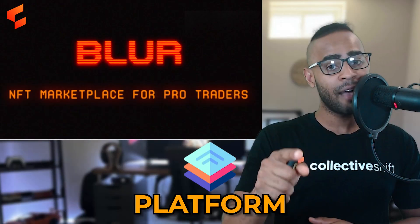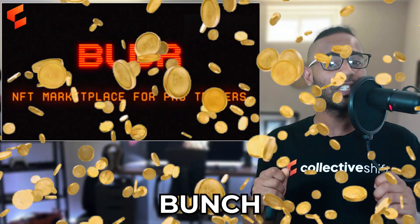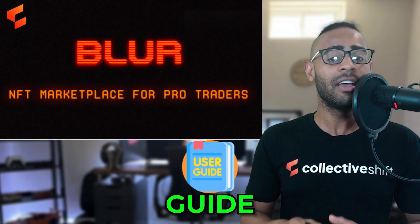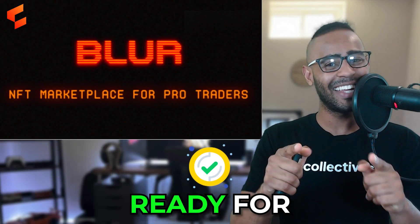The Blur NFT marketplace has just airdropped a whole bunch of tokens to the users of its platform. This is your beginner guide to get you updated and ready for season two.